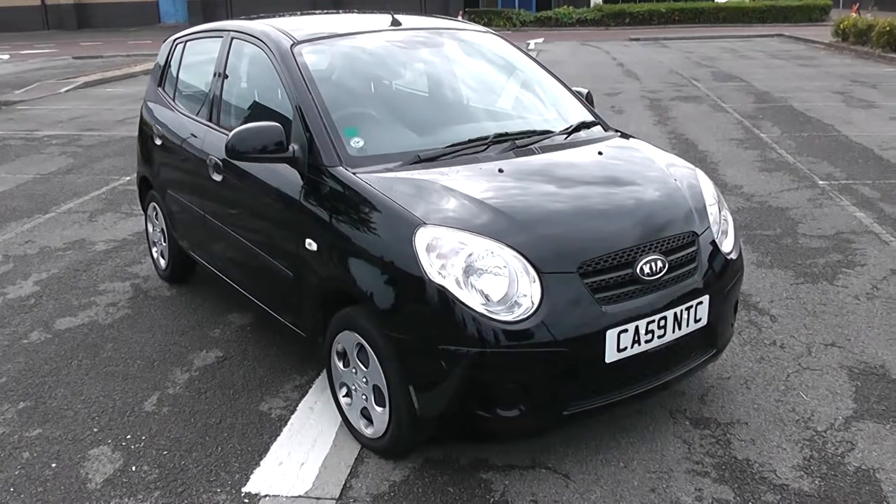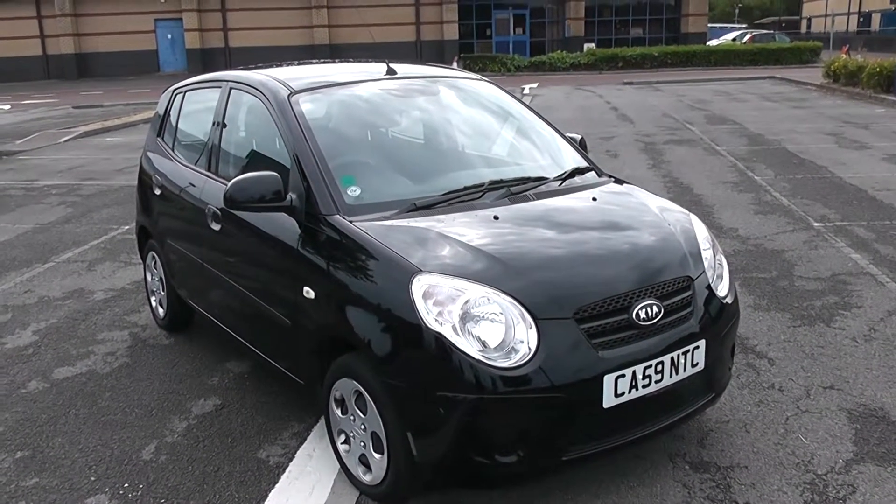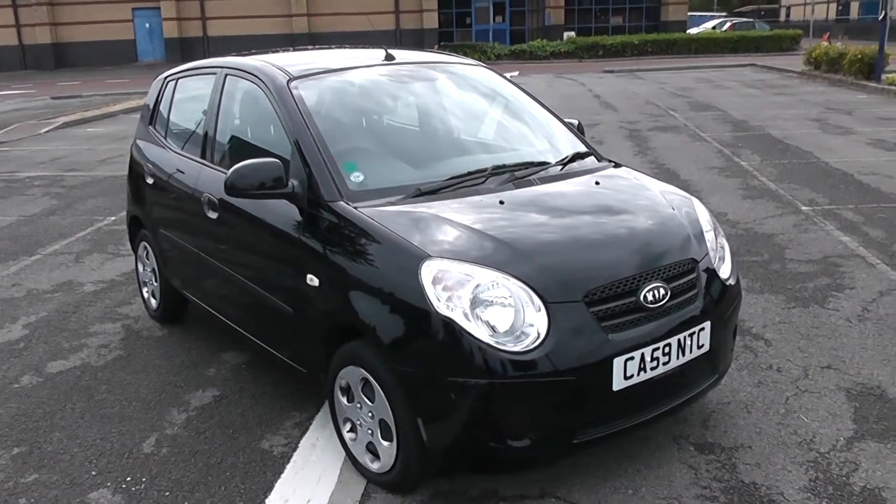Welcome to Wessex Garages in Newport. Today we have for you a Kia Picanto Strike. This vehicle is in black and it is a petrol manual.